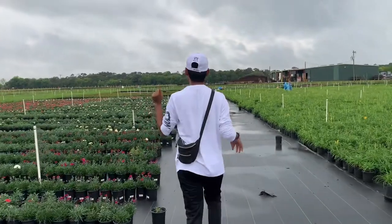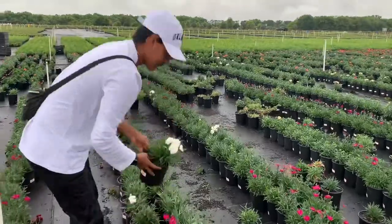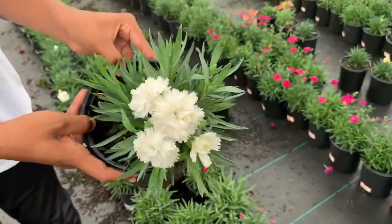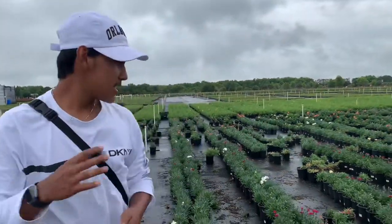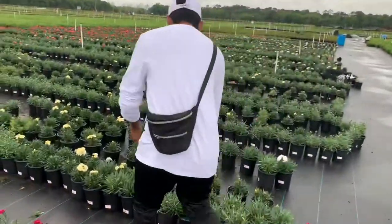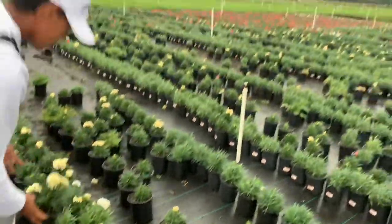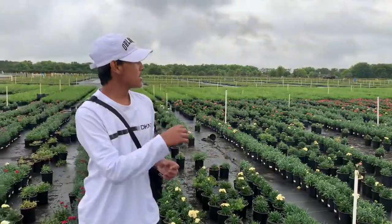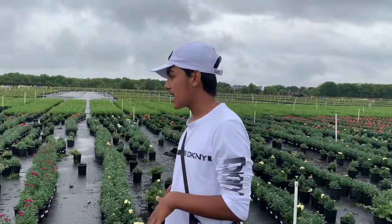One of my favorite colors in the garden is white — like this one. Super fun color, super lovely. They also have more colors such as yellow — like a buttery yellow. They have great plants of dianthus back here.